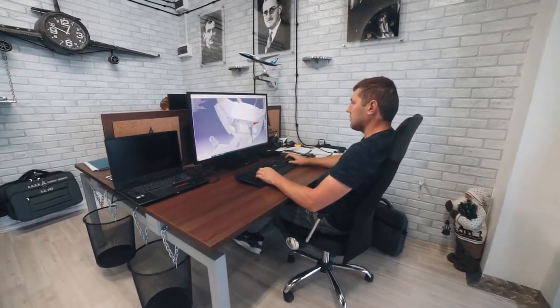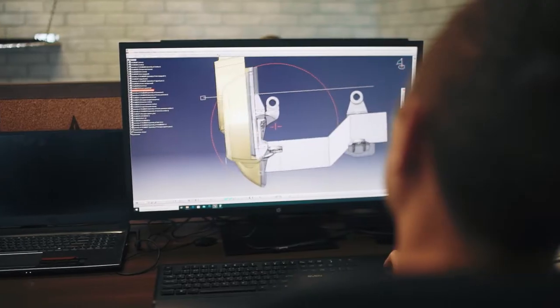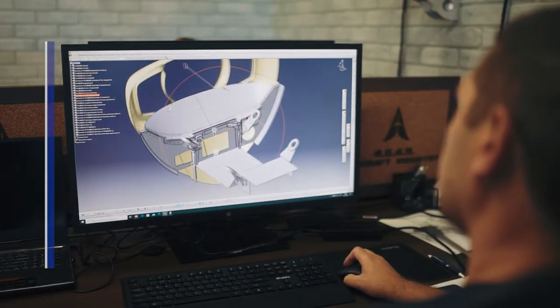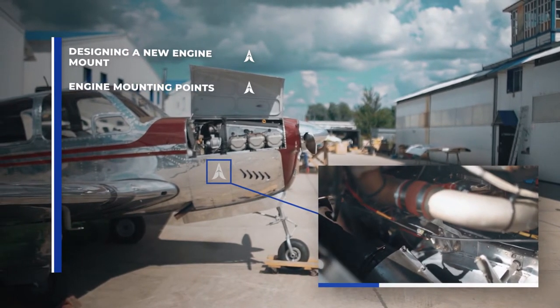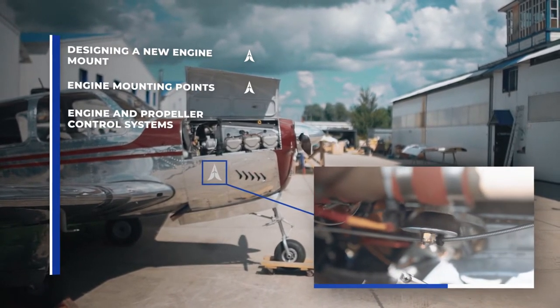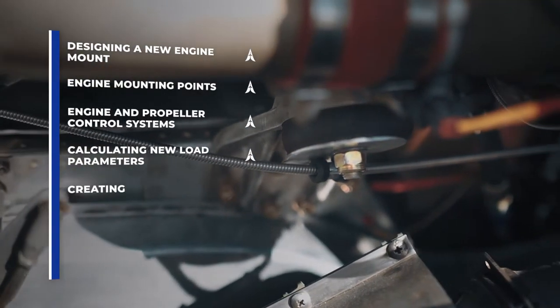Replacing the powerplant on the aircraft entailed a lot of analysis work and design modifications, such as designing a new engine mount, engine mounting points, engine and propeller control systems, calculating new load parameters, and creating new design documentation.